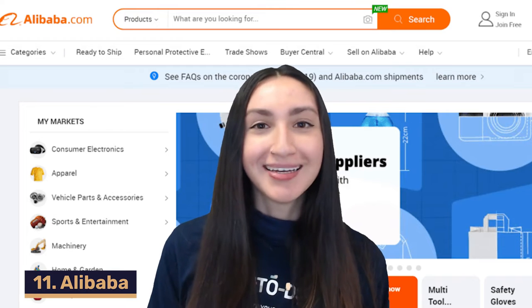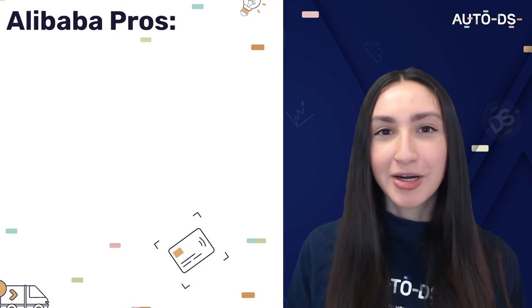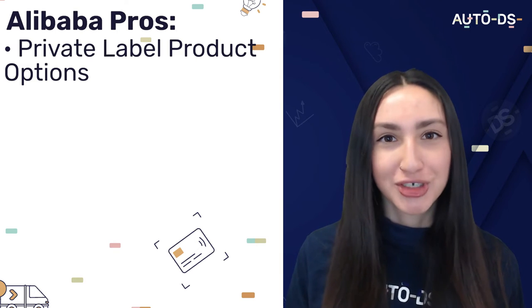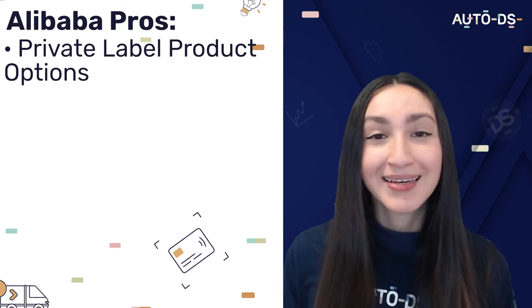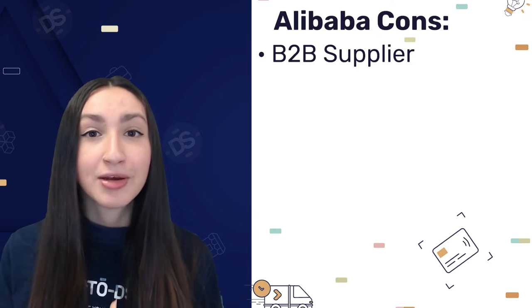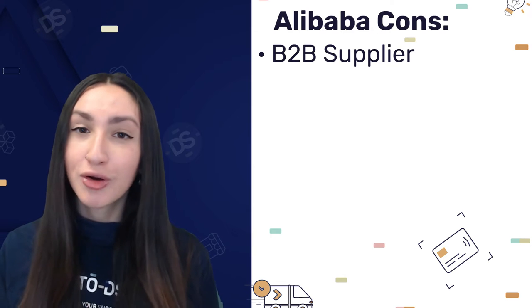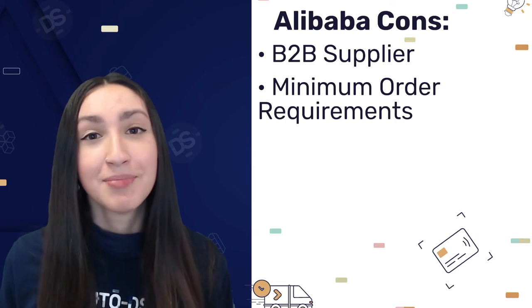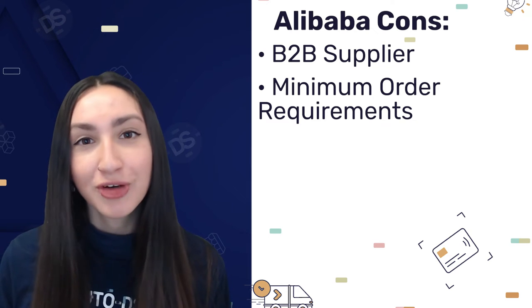Our 11th Wix dropshipping supplier is Alibaba, which is a massive and primarily B2B supplier. With Alibaba, you'll be able to utilize private label product options — you can find manufacturers to produce your own original product design, or you can brand existing products at wholesale prices. Do keep in mind that this is a B2B supplier used by businesses looking to source larger quantities. Alibaba works on minimum order requirements of at least 100 units, meaning you'll need to purchase items customers may not have ordered yet.